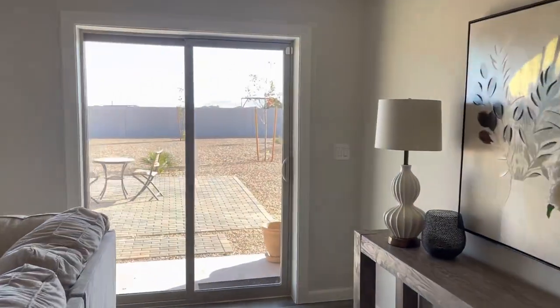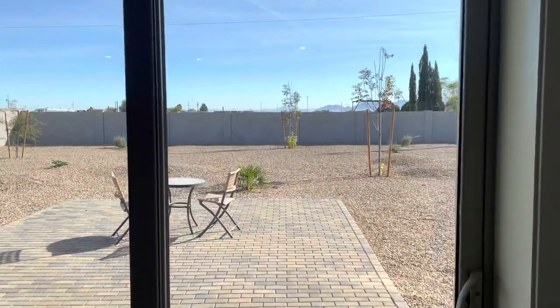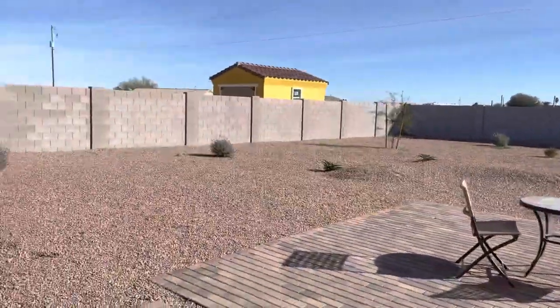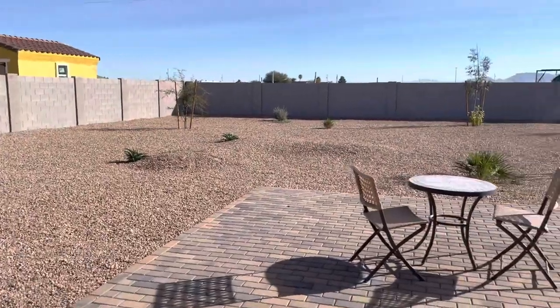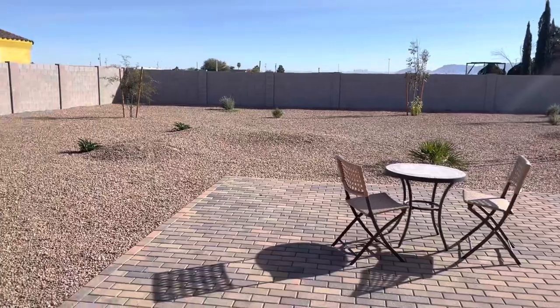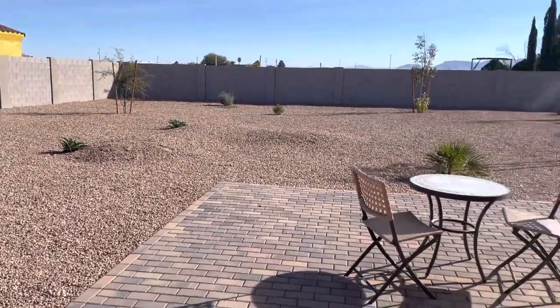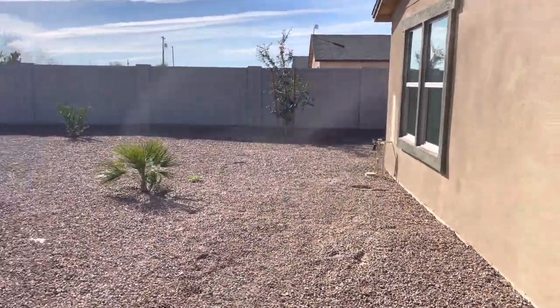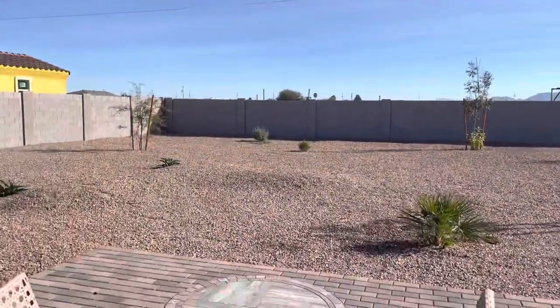These lots here in Toltec — look at how big this lot is, look how much space you have. It's huge. Who wants to move to Arizona? It's a beautiful day. It's January and you could wear shorts with a hoodie.